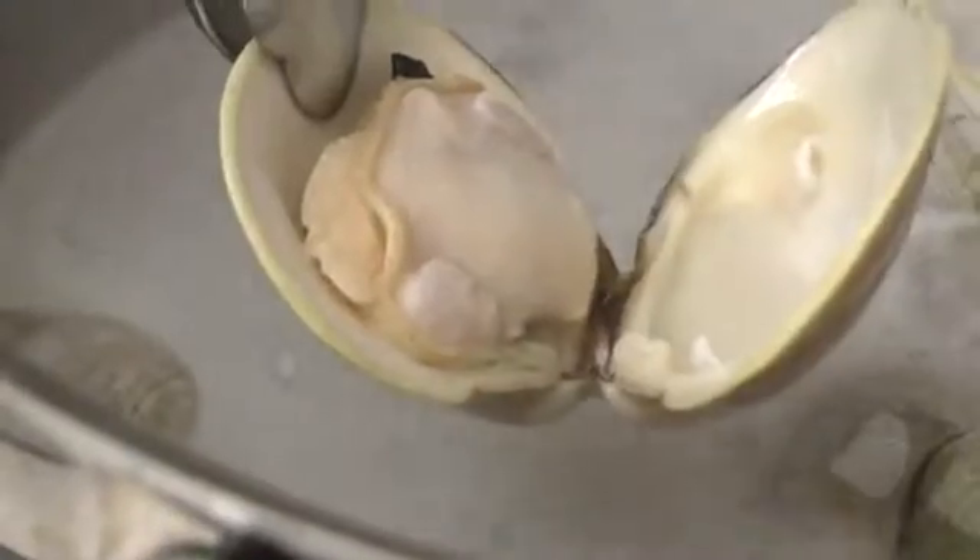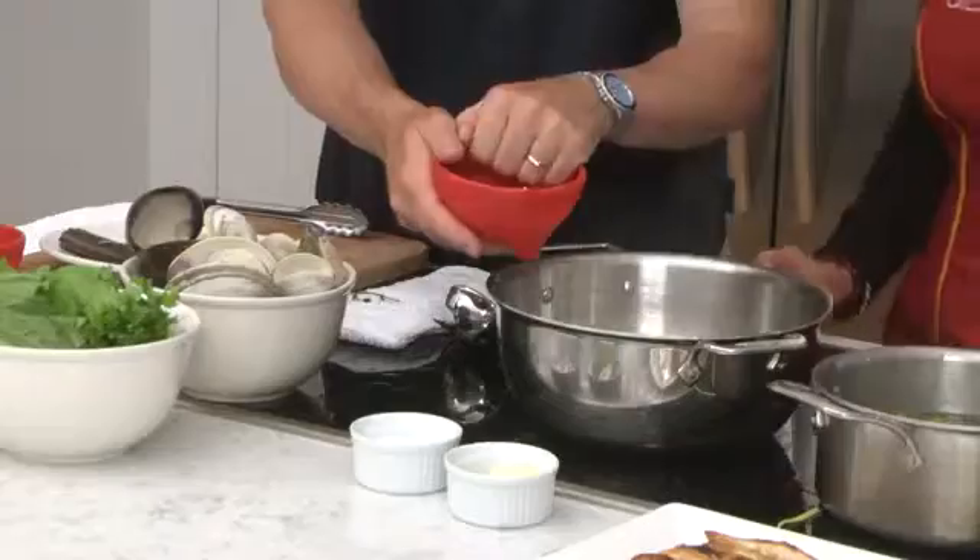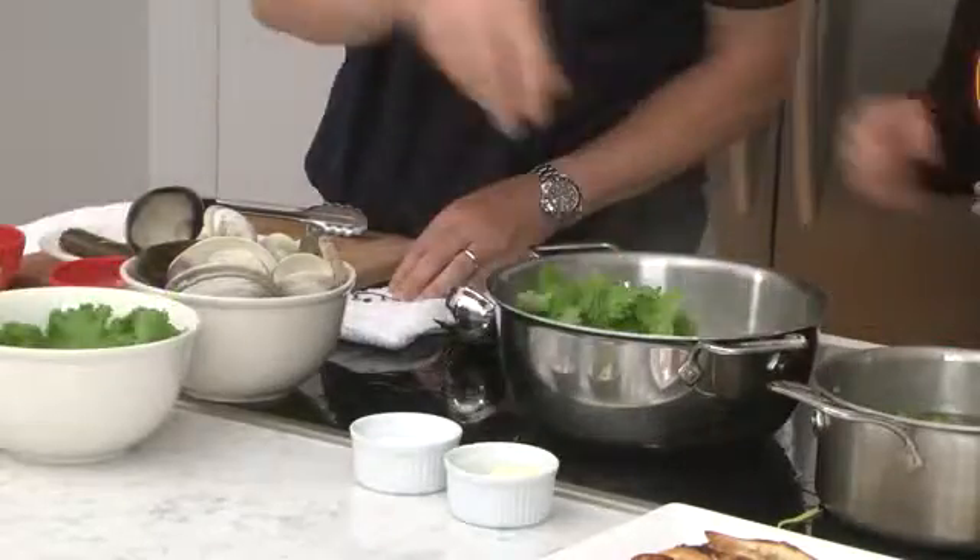So now what are we doing here? As the clams open, you're going to remove them — you don't want them to overcook, they'll become tough. As these cook, we're going to turn this up a little bit. We'll add in our leeks, a little bit of garlic, the mustard greens.